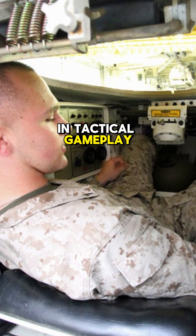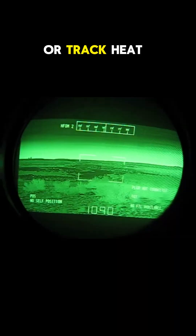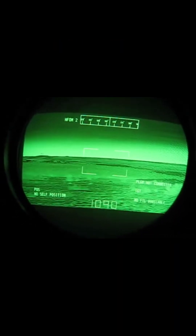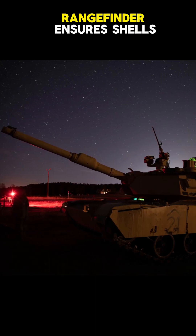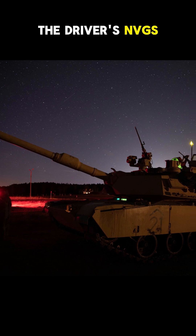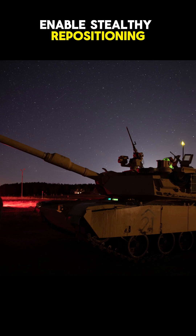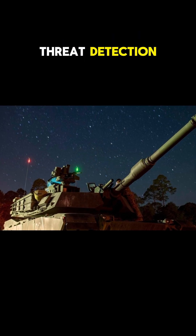In tactical gameplay, leverage the thermal optics to spot concealed enemies or track heat signatures through foliage. Use the high magnification and zoom to pinpoint weak spots on armored targets, while the laser rangefinder ensures shells land true. At night, the driver's NVGs enable stealthy repositioning, though reliance on the gunner's and commander's thermals remains critical for threat detection.